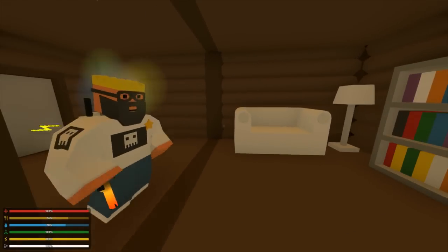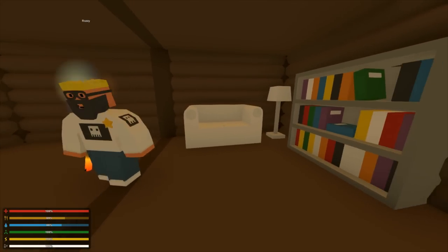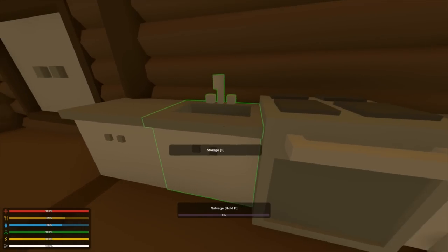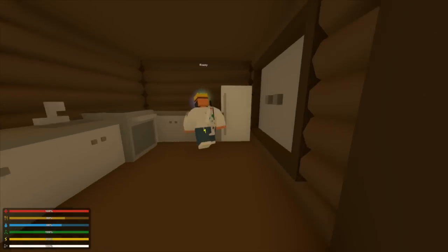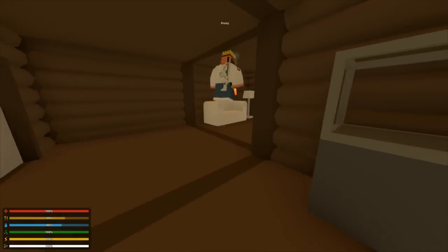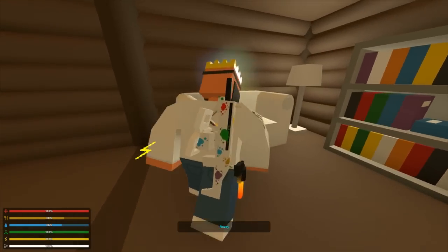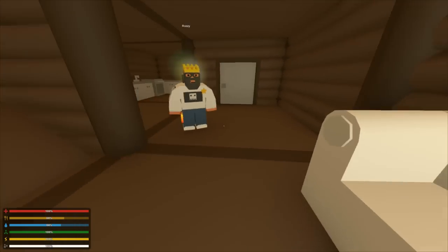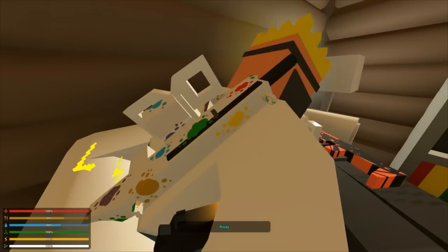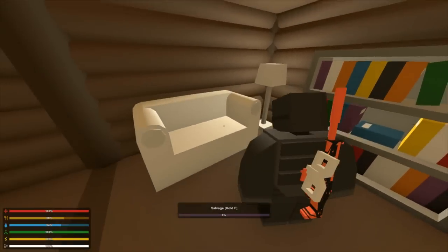All these new furniture items are really cool because they're for design — making the place look like a home — but they also have a purpose. The fridge and cupboards store items, the stove lets you make food, the library stores XP, and the lamp lights up the place. The couch doesn't have a specific purpose but it's very comfy — laying on the ground is not as comfy.